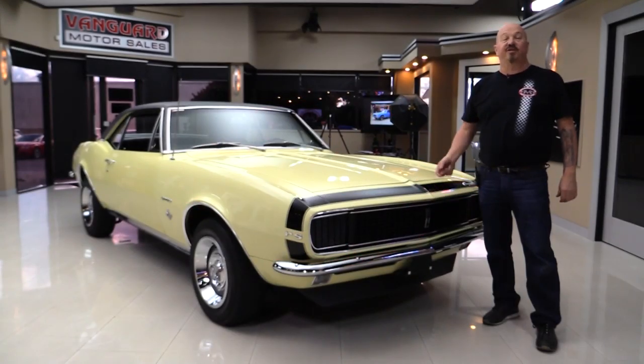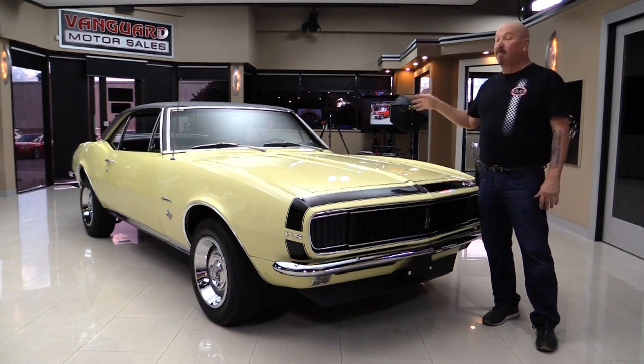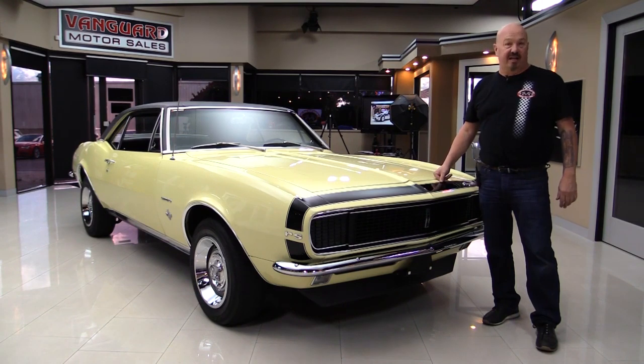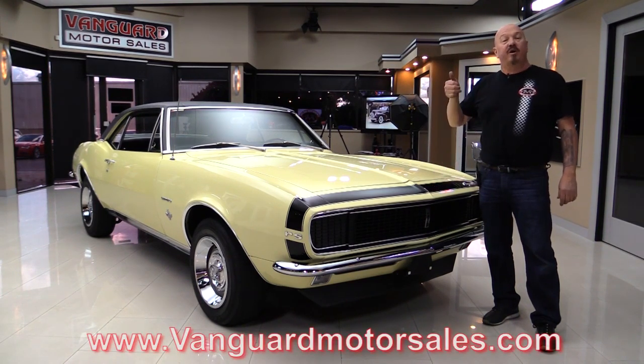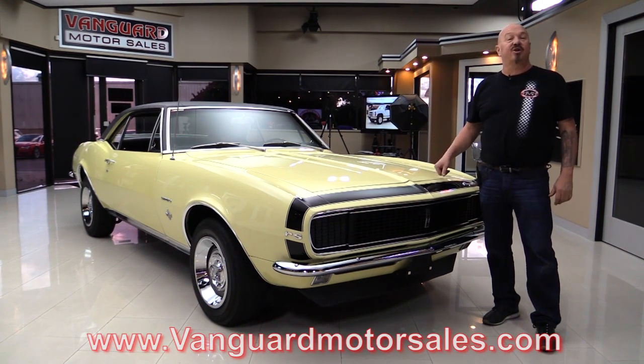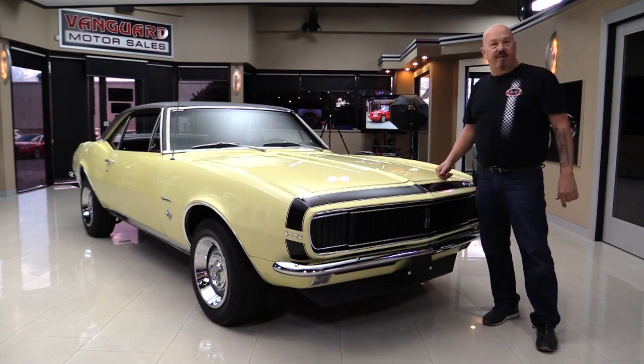Hey guys, welcome back to Vanguard Motor Sales. I'm Greg and this is a '67 Camaro RS front end, 327, black interior. You're gonna love checking it out. Go to the website at VanguardMotorSales.com. We're gonna put it on the lift so you can see the bottom, fire up the motor, get out and drive it, and show you everything you need to see so you can make a great decision on your Camaro investment. Come on up — we'll fire it up for you right now.